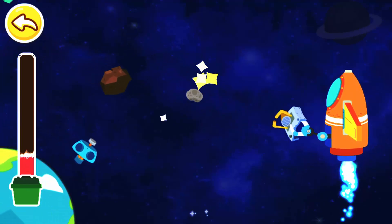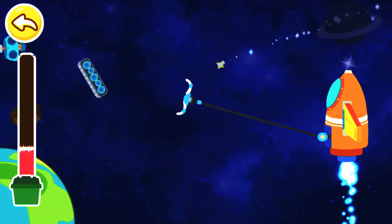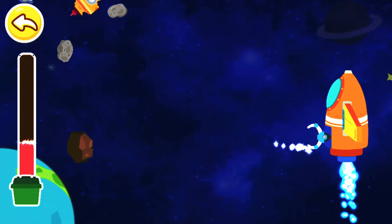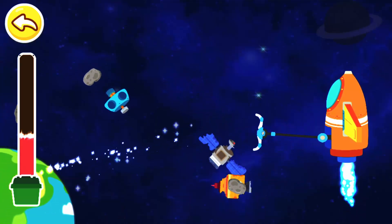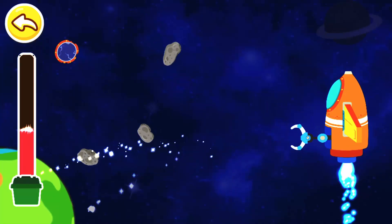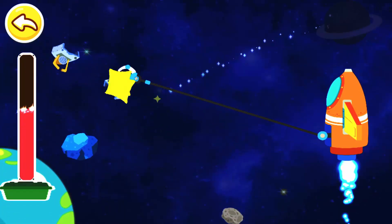That's not correct. This is not space junk. Great! We are halfway through the cleaning up.